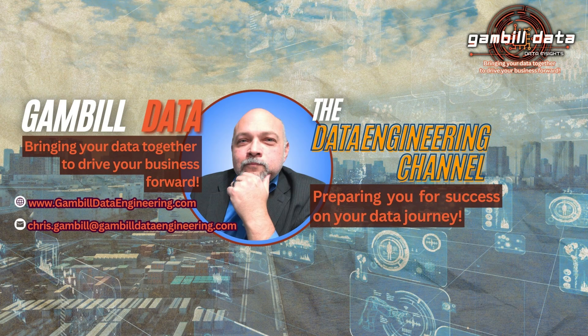Thank you so much for spending the time with me today. I hope you found some value in this. I have links to all these tools and more down in the description. If you have any questions, you can always reach me either in the comments, in our community section, or at chris.gamble@gambledataengineering.com. I will see you next time.